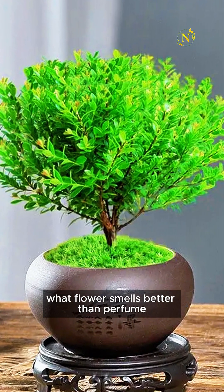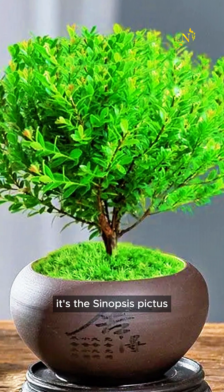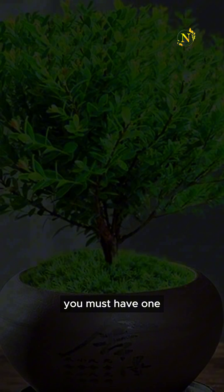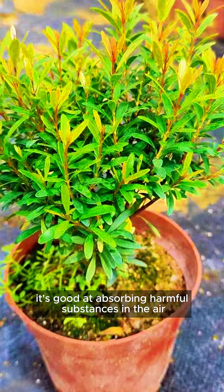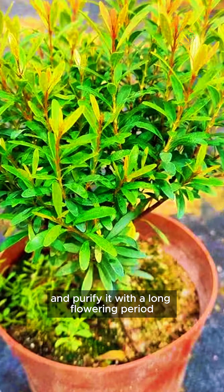What flower smells better than perfume, and is easier to care for than a spider plant? It's the Cyndapsus pictus. If there's smoking in the house, you must have one. It's good at absorbing harmful substances in the air, and purifies it with a long flowering period.